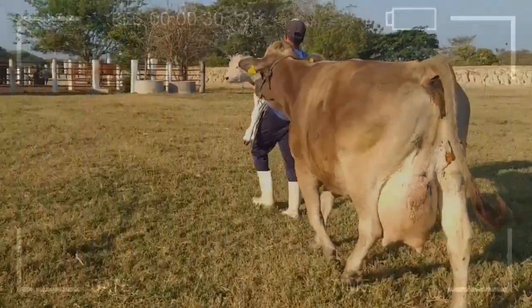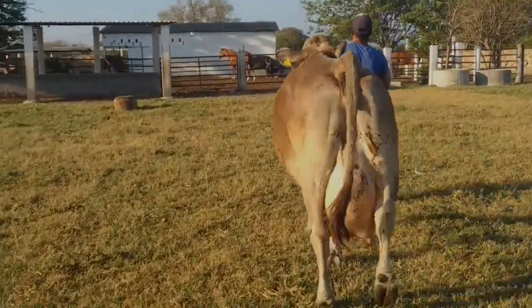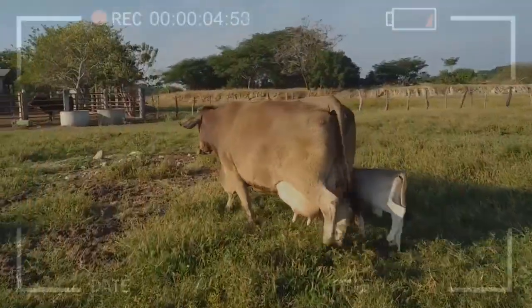By evaluating the pros and cons, farmers can make informed decisions regarding breed selection for their farms, considering factors such as the environment, available resources, and production goals.